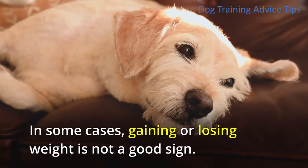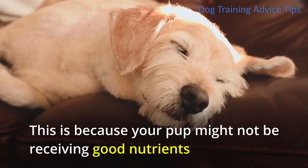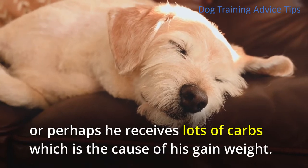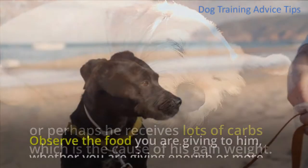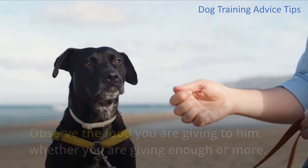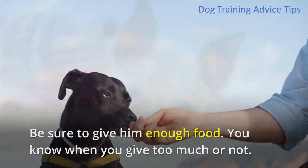4. Weight. In some cases, gaining or losing weight is not a good sign. This is because your pup might not be receiving good nutrients, or perhaps he receives too many carbs which is the cause of weight gain. Observe the food you are giving to him, whether you are giving enough or more. Be sure to give him enough food.